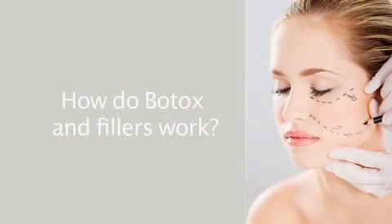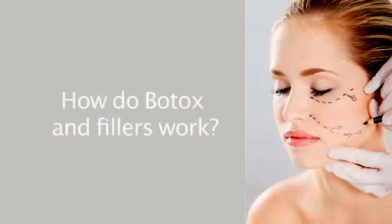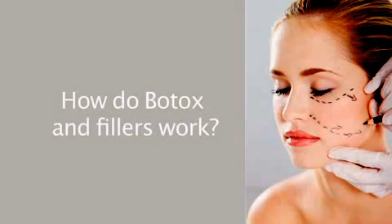I see many patients in my office who are confused about when to use Botox and when fillers are a better option. The answer lies in understanding the mechanism of formation of various wrinkles and understanding how Botox and fillers work.